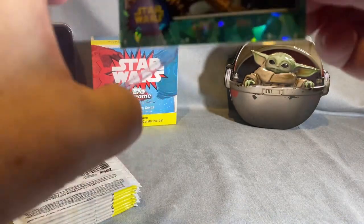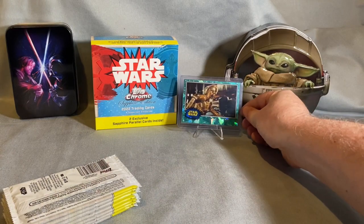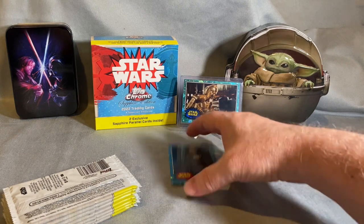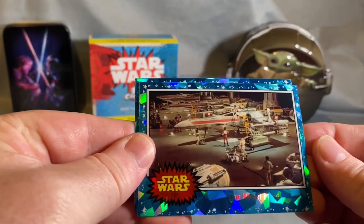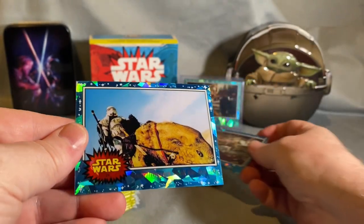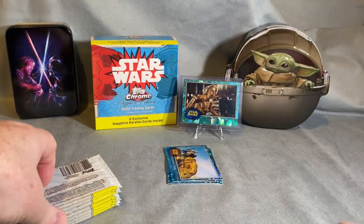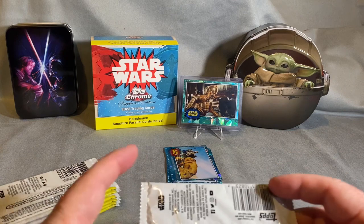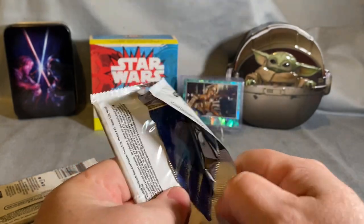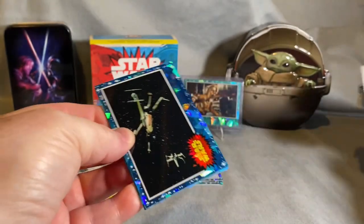I'll get that sleeved up so we can get it sent off and graded. These are really stunning cards — if you haven't seen these in person, I'd strongly suggest you pick some up if you can find them. Once I finish opening these, I'm going to separate them into full sets. Keep a look on eBay — hopefully I'll have one or two sets available. That was the first parallel.